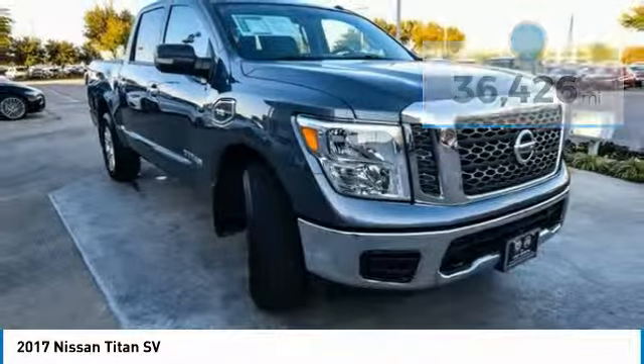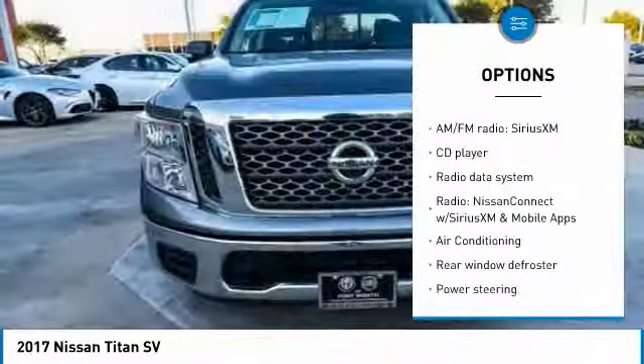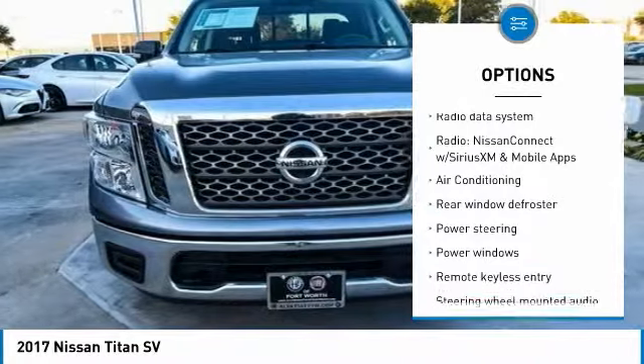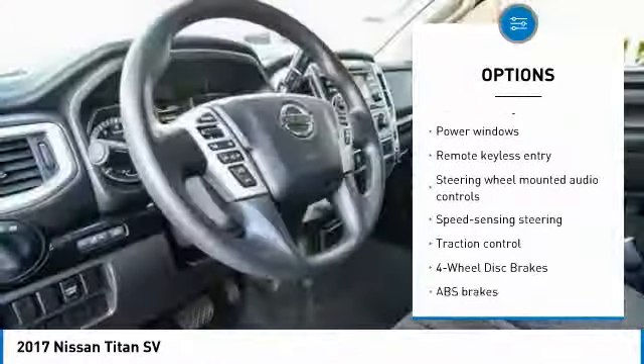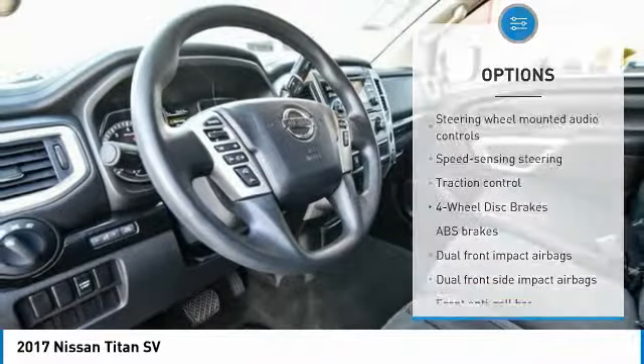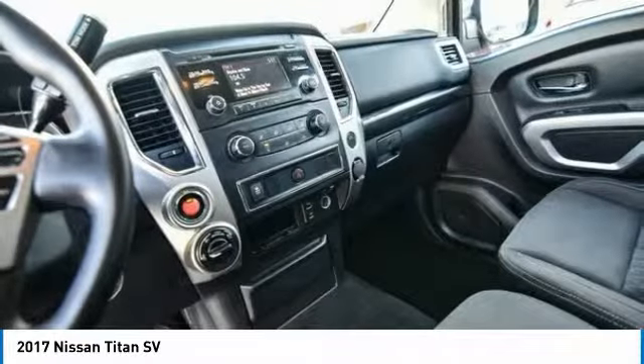Here are some of this vehicle's great options: traction control, air conditioning, dual air bags, power steering, four-wheel disc brakes, center armrest, trip computer, rear window defroster, power windows, and CD player.